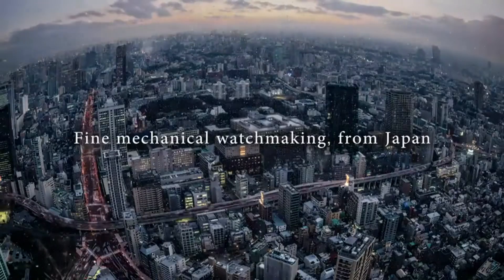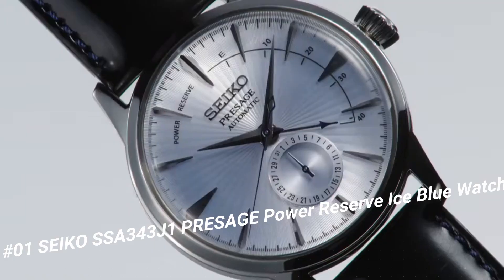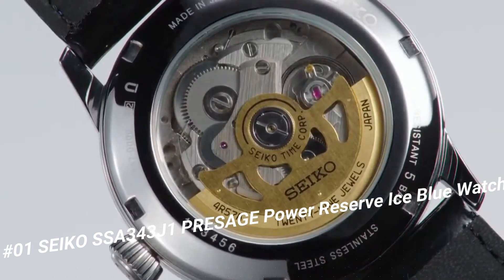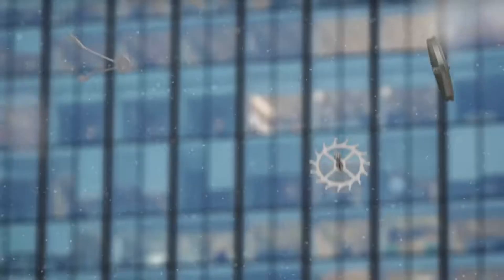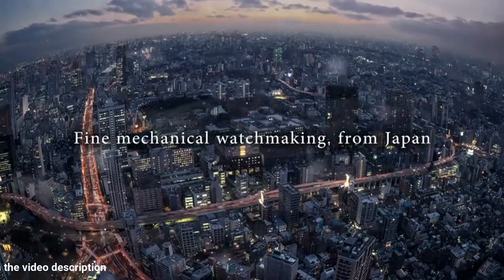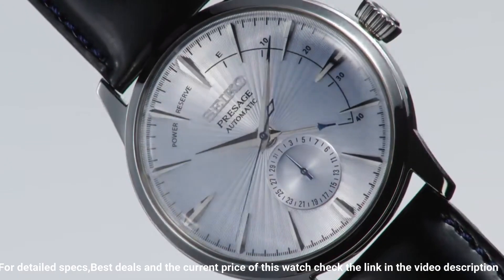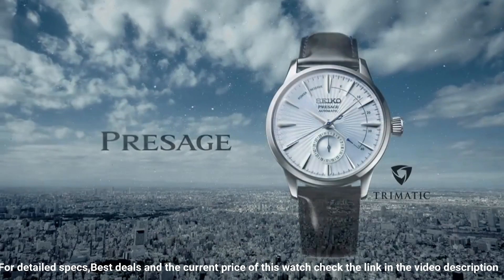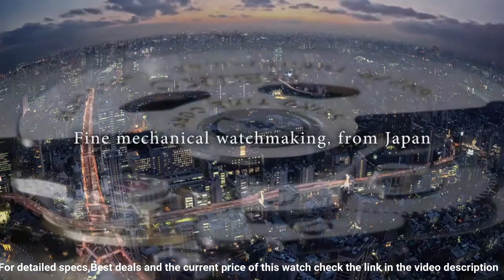Number 1: Seiko SSA343J1 Presage Power Reserve Ice Blue Watch. Dial window: Scratch-resistant Hardlex. Display type: Analog. Clasp: Tang buckle. Case diameter: 40.5mm. Case thickness: 14.37mm. Band material: Cowhide leather. Band width: 20mm. Band color: Black. Dial color: Silver. Calendar: Date. Item weight: 5.29 ounces. Movement: Automatic. Water resistance: 50 meters.